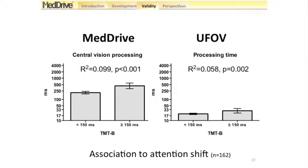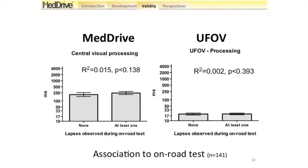For attention shift, we used the Trail Making Task part B. Here, 9.9% of the variance in our measurements was explained by TMT-B, which was better than for the UFOV. For the on-road test, anyone who has worked in the field knows how difficult it is to associate cognitive tests to what actually happens on the road. We confirmed this with our sample of 141 drivers for whom we had a road assessment. Our R² is only 1.5%, which is low and not significant with a p-value of 0.14. However, it is still higher than for the UFOV, and by increasing the sample size we might start showing a slight difference. We are quite happy with these results relative to what the literature reports.